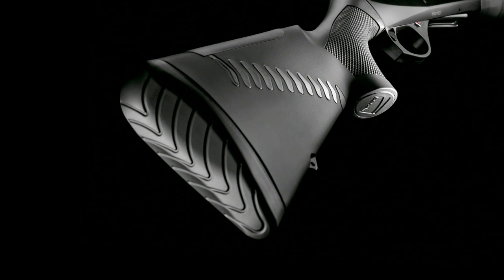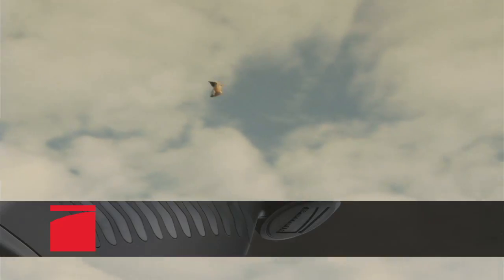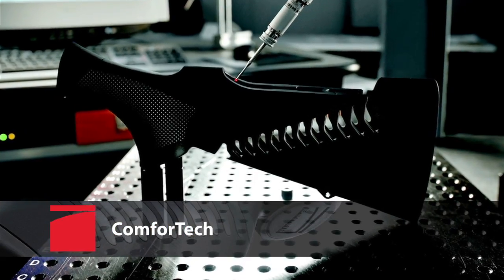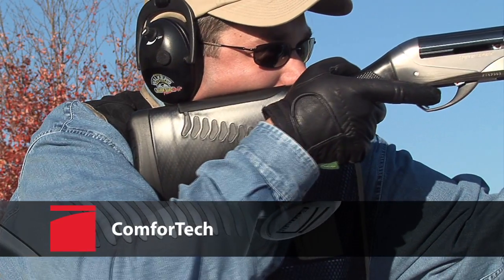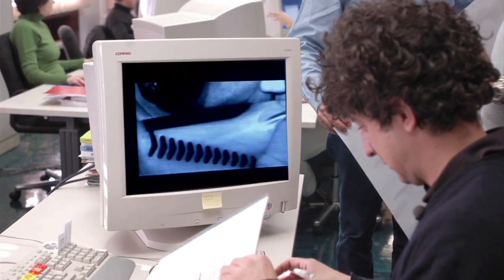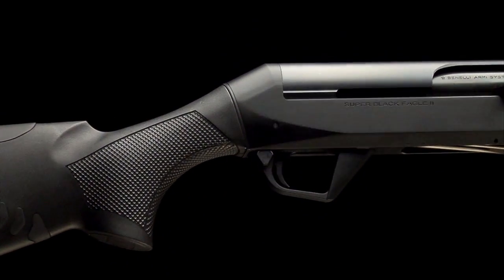Benelli's new Comfort Tech System revolutionizes firearms technology. It's often said there's nothing new in guns, but the Comfort Tech System is unlike anything ever seen before. Previous generations of firearms designers never had access to the computer modeling, high-speed photography, and state-of-the-art synthetics that make this revolution in shooting comfort possible.